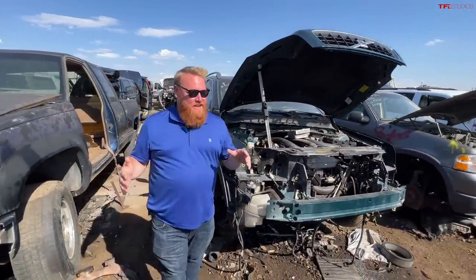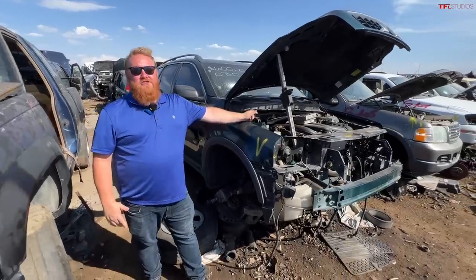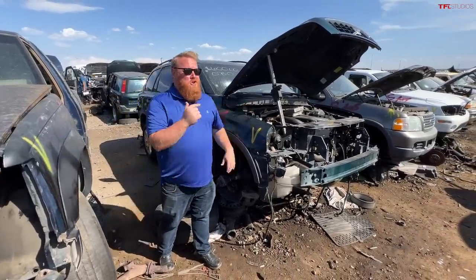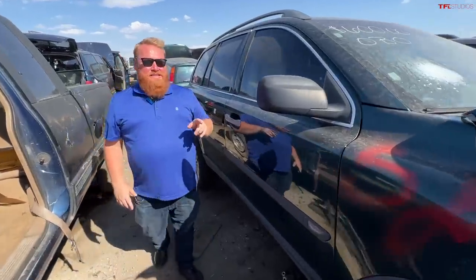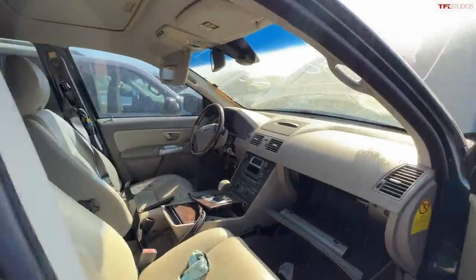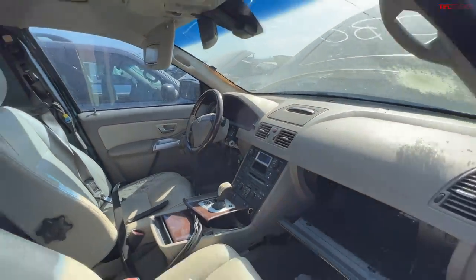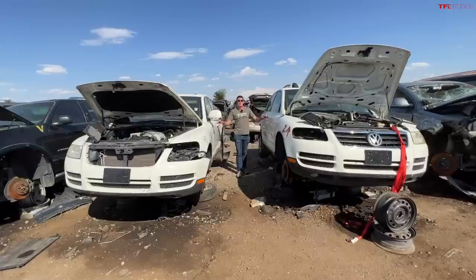What we have here is a 2004 Volvo XC90, and what's really interesting about these is all the different engine options. This one has the 2.5-liter turbo six-cylinder, but you could get these with a Yamaha-sourced V8 engine. Yamaha would build the V8 in pieces and ship it to Volvo, where they'd install it — the same folks who made the Taurus SHO engine made one for Volvo.